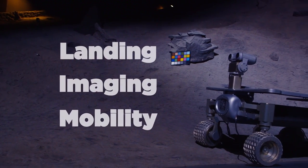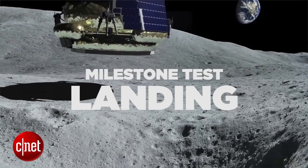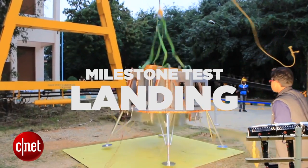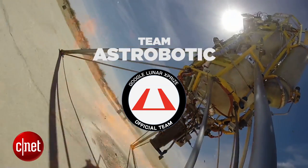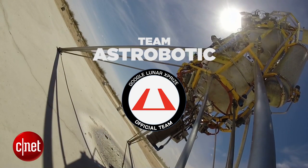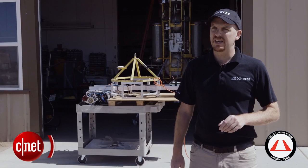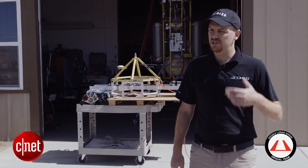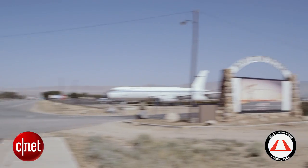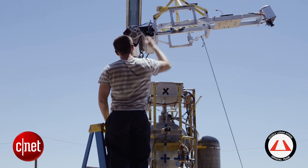These tests fall into three basic categories that represent the major challenges of landing on the moon. First up is the landing itself — the team that can demonstrate that its lander can actually touch down safely and do so without crashing into a boulder. What Astrobotic is looking for in this test is to have confidence that their navigation system interfaces well with the Masten lander, and that it successfully achieves a safe touchdown.